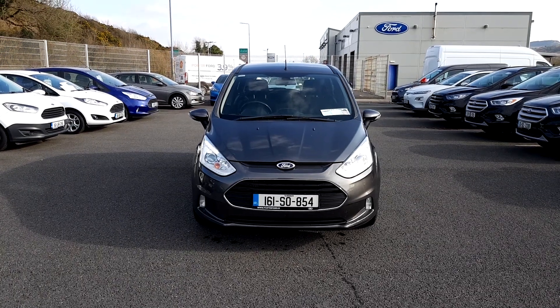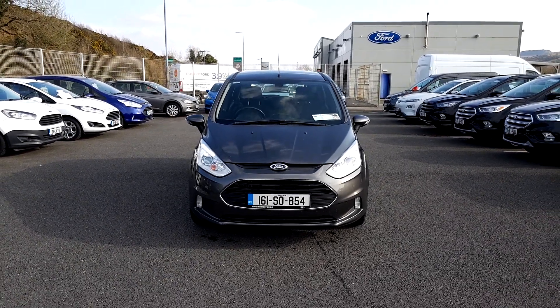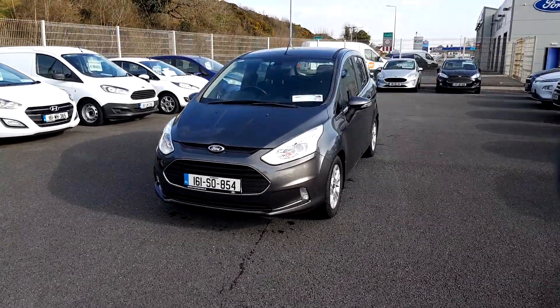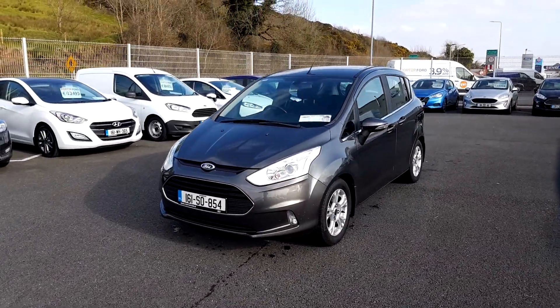Ford or Ford approved used cars. Today I'd like to show you through this 161 Ford B-Max. It's a small MPV — a 1.5 diesel, 75 horsepower, titanium spec.